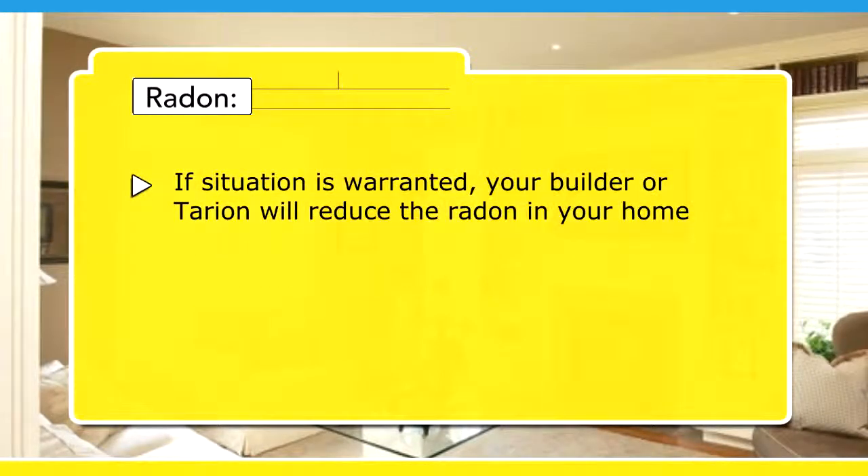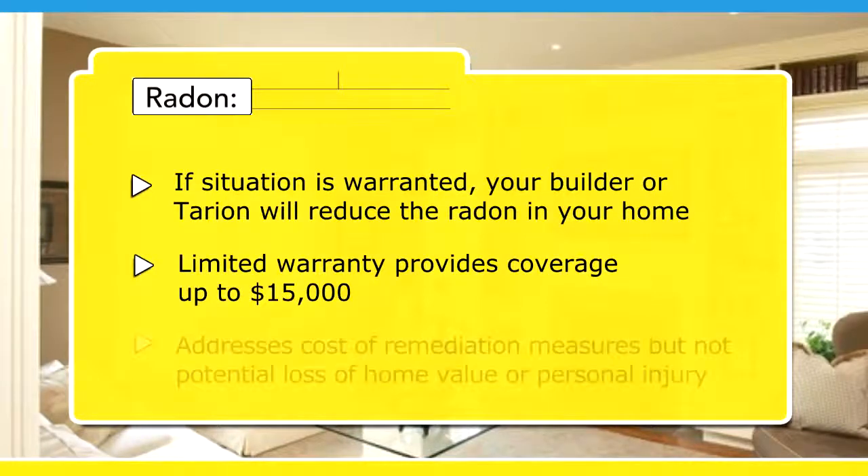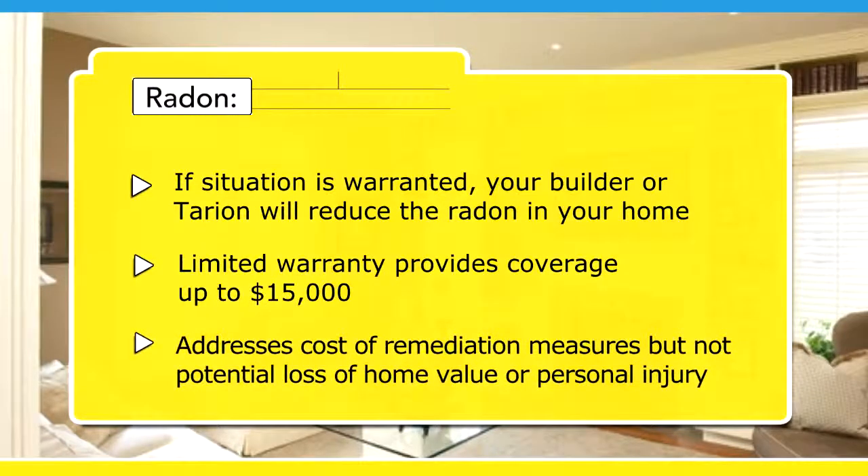If we determine that the situation is covered by the statutory warranty, your builder or Tarion will take actions necessary to reduce the radon in your home. However, the statutory warranty is a limited warranty and provides coverage up to $15,000. It addresses the cost of radon remediation measures but does not provide compensation for potential loss of home value or personal injury.